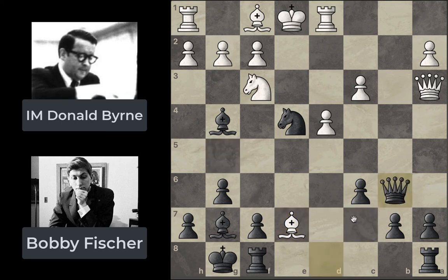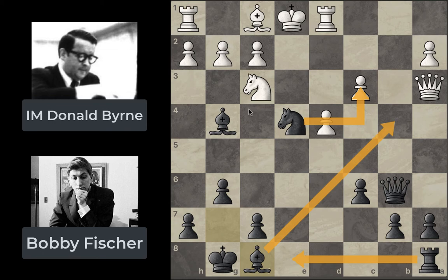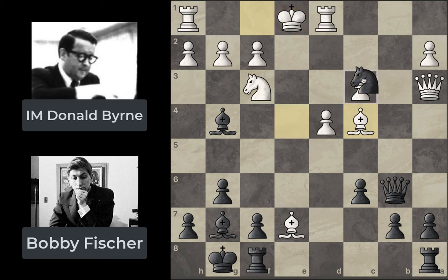White plays Bxe7, carrying on with his earlier plan, and Fischer responds with Qb6. Right now it's not quite right to capture the rook — if you do, White can capture with the bishop, the queen has to move, and then Nxc3 opens this file for the rook, with ideas like Bb4 check coming up too. So not great for White to capture that right now. In this position White plays Bc4, recognizing his king is really exposed, and tries to get the king castled so he can reevaluate from there.